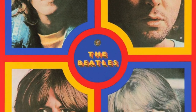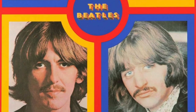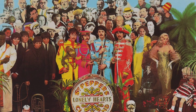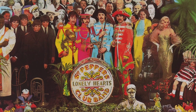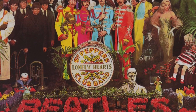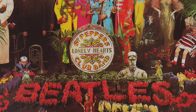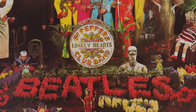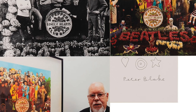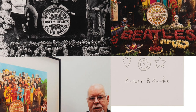Music is a big inspiration in Blake's work. One of his most famous artworks is called The Beatles' Sergeant Pepper's Lonely Hearts Club Band album cover, and it was created for the cover of the Beatles album of the same name. The Beatles were a huge pop group from the 1960s onwards. Blake asked each member of the Beatles to write a list of their favourite people, then he made a life-size crowd of the people cut out from cardboard, like movie star Marilyn Monroe and musician Bob Dylan, as well as colourful images of things like flowers and instruments.